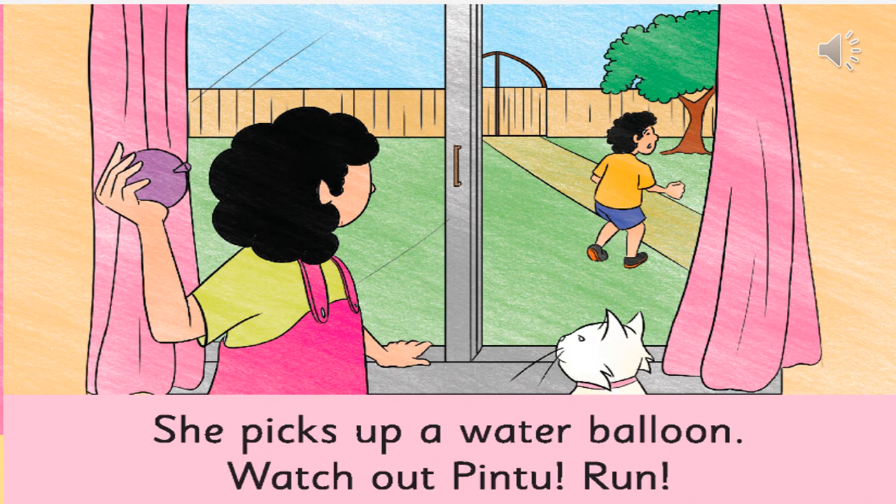The next picture — what is the girl getting ready to do? She is ready to hit the boy, or splash a water balloon on the boy. And why is she doing so? Because it is a festival and they are playing. How do you think the boy feels? He is trying to dodge, or move away from the girl so that she doesn't hit him with the water balloon.